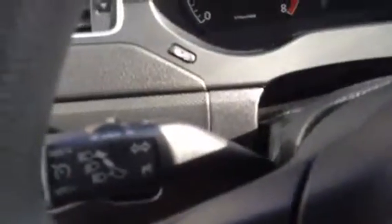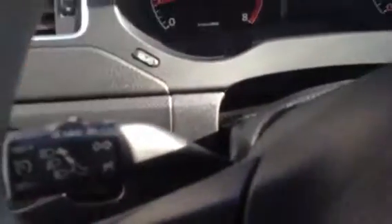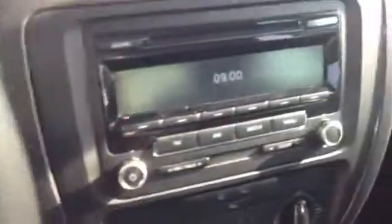I realize now that on the other video I called this here for the cruise control a knob — it's actually a switch. There's also the switch there for the wipers.